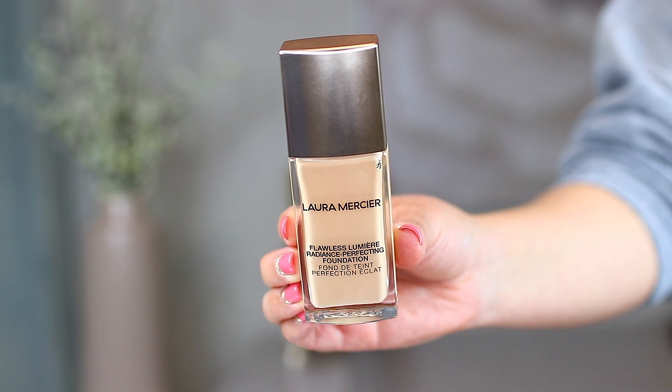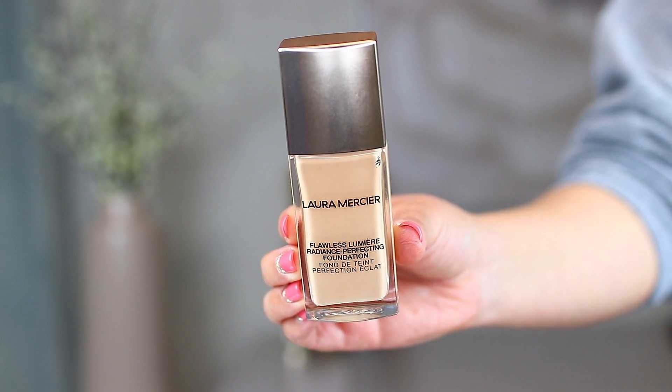Next, I picked up a new foundation that so many of you guys recommended. You guys know I love a glowy foundation, and this is the new one from Laura Mercier — the Flawless Lumiere Foundation. The shade I picked up is number 2N1 Cashew. So many people have raved about this. The packaging is gorgeous — it's very weighty and definitely luxurious. For these types of brands, you want the packaging to match. Apparently a gorgeous glowy foundation — can't wait to try it.